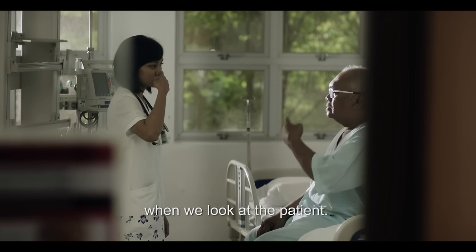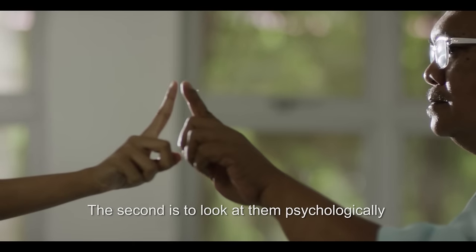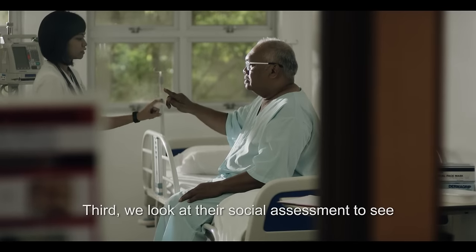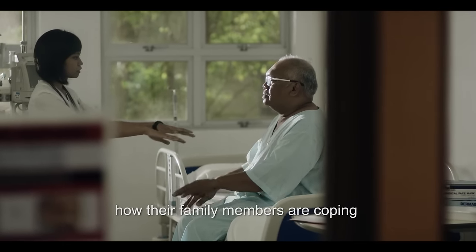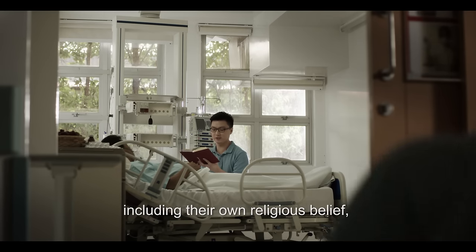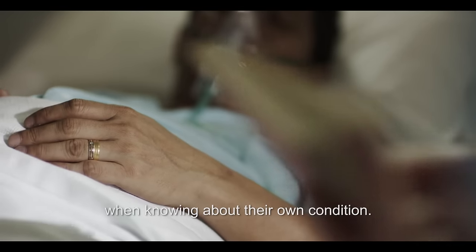In palliative care, there are four main components when we look at a patient. The first one is the physical aspect. The second is to look at them psychologically — whether they are anxious or whether they are depressed. Third, we look at their social assessment to see how their family members are coping with the patient's diagnosis. Fourth, we also assess the patient's spiritual needs, including their own religious beliefs and how they make meaning of life when knowing about their own condition.